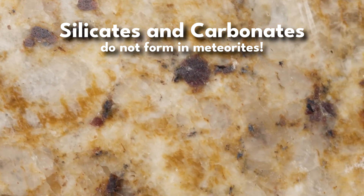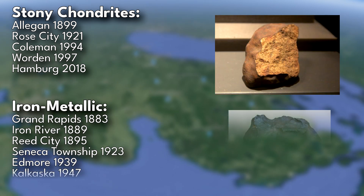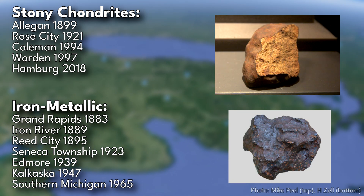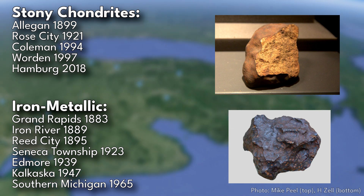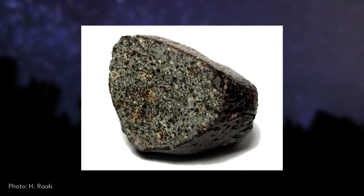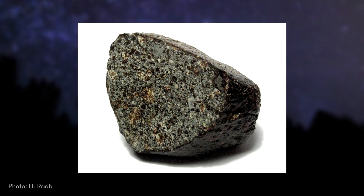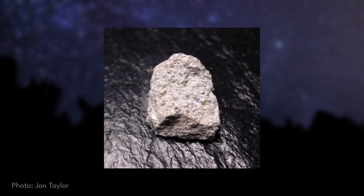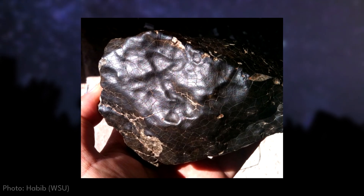Five of the twelve meteorites found in Michigan's history have been stony chondrite meteorites. These are not as commonly confused, but also are harder to differentiate from a normal rock. While stony meteorites generally still have iron in them, they are mostly composed of silicate minerals. Some will look more stony as the name suggests, such as the Elegance meteorite, but some will also appear metallic on the outside.